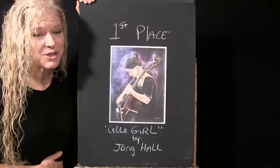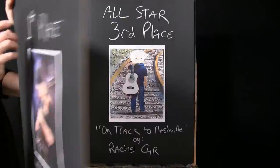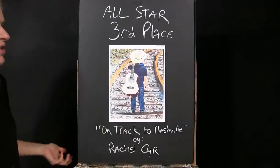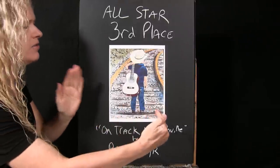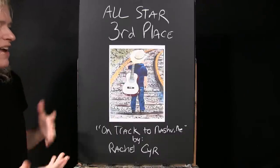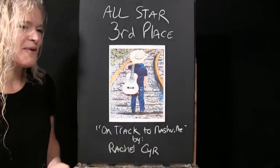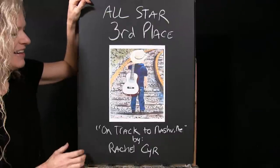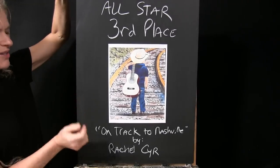Now we are on to our All-Star category. Third place goes to Rachel Sear with her painting 'On Track to Nashville.' Just a really sweet image — she's got super clean lines and really cool perspective with the railroad tracks. As a little kid I used to walk on railroad tracks myself, so it's a great image and a little nostalgic for me as well. Congrats to Rachel.